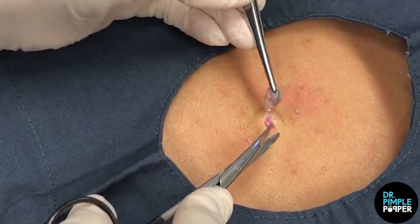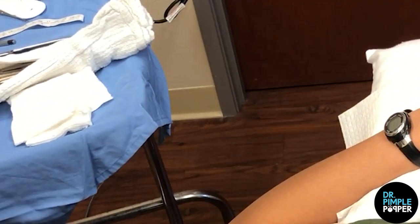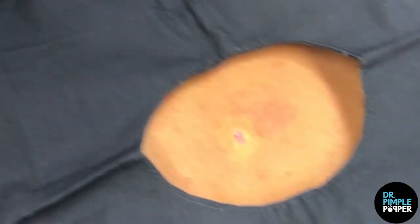You okay? Mm-hmm. Oh, wow — it's like a little grape almost. That's the little sac. We'll examine it in a little bit. We got it all out, which is great.